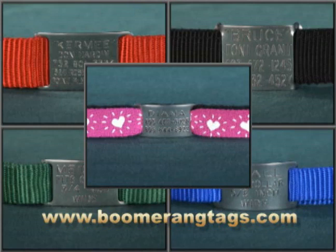Each set includes a collar, a Boomerang collar tag with up to five lines of engraved text, all shipping and handling charges, and any applicable taxes. Order yours now.